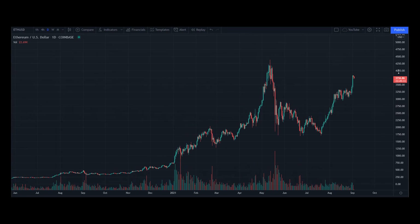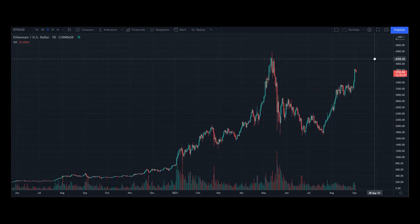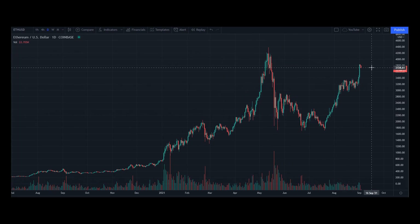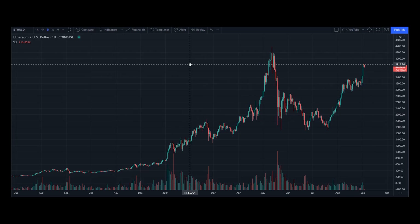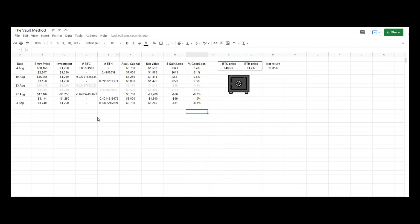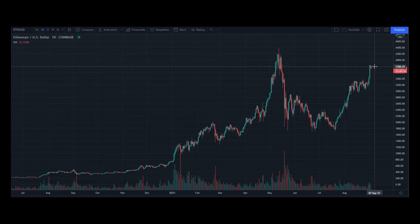I'm going to hold off my last 25% of the allocation for Ether at this point in time. I'm quite comfortable sitting on my positions right now. And that's one of the most important things about investing in crypto — you want to be comfortable, even if the market price drops 30, 40, 50%.